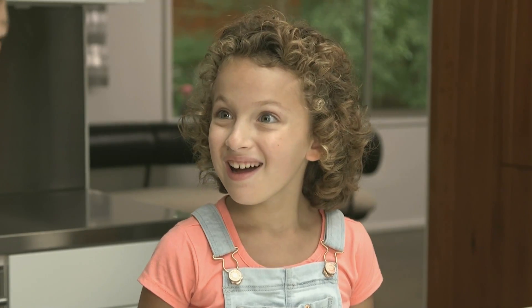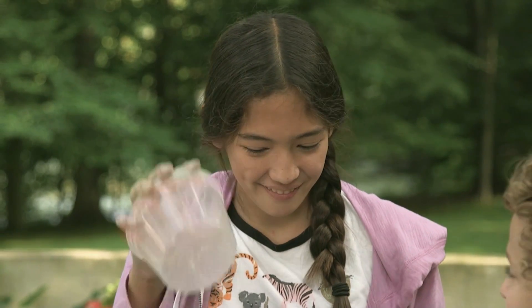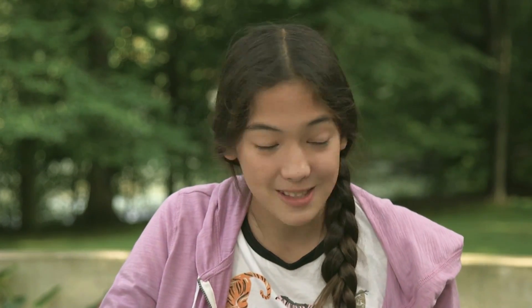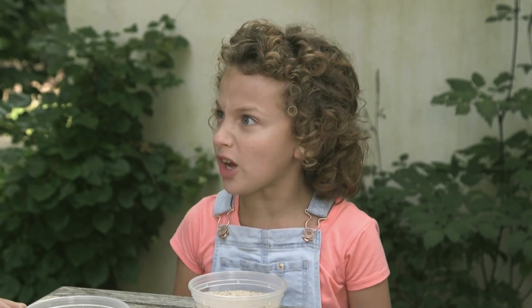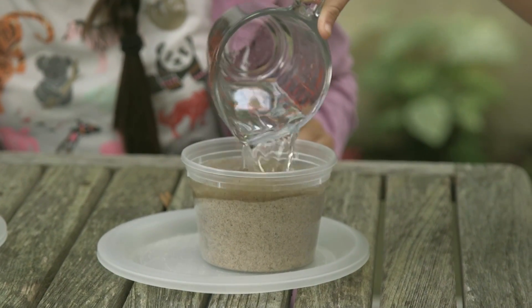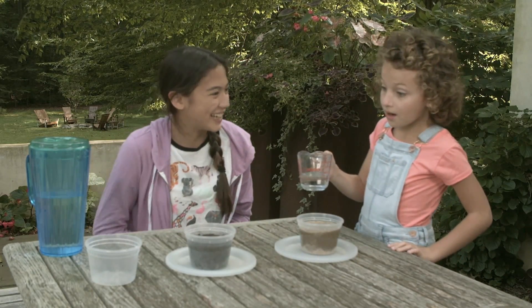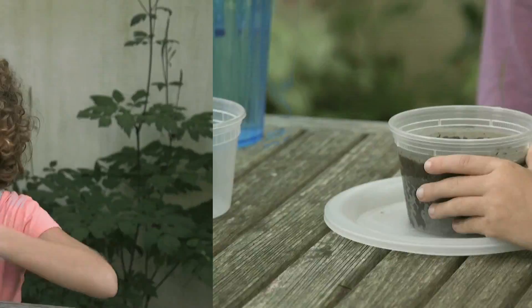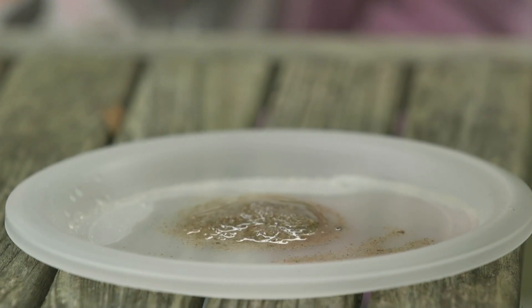Let's go outside and do an experiment. I put some holes into the bottom of two plastic cups, like this. If we pour water into the cup with sand in it, and the same amount of water into the cup with soil that we dug up from your backyard, what do you think will happen? The sand and the soil will run out the bottom? Let's see. Now pour the same amount of water into the cup that has soil in it. The water I poured in the soil stayed in, but the water I poured in the sand leaked out.